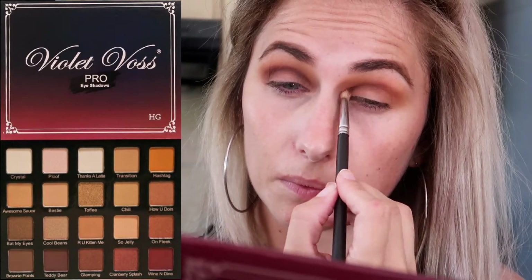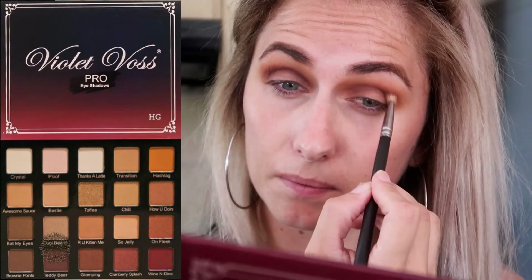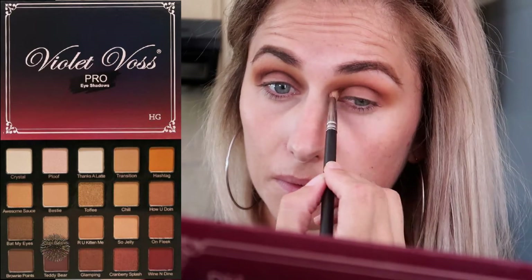I'm going to be going in with the shade 'Teddy Bear' now, just on a smaller fluffy brush, and again putting it into the crease to intensify it even more.